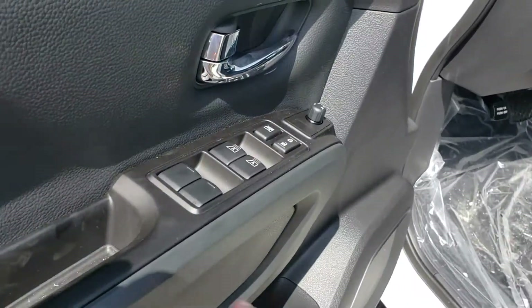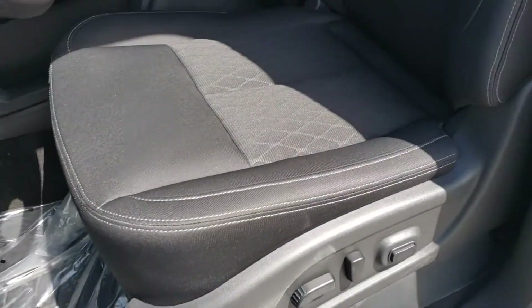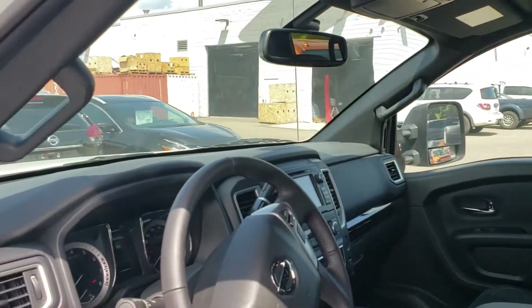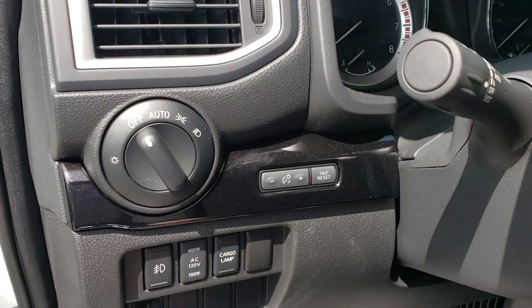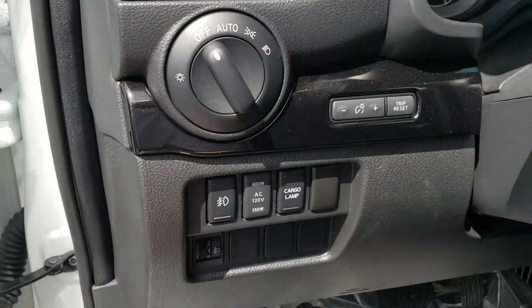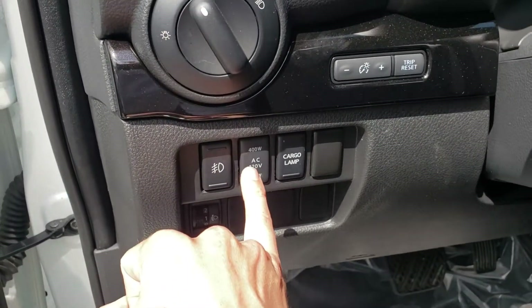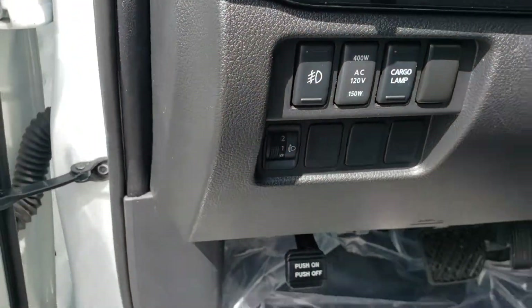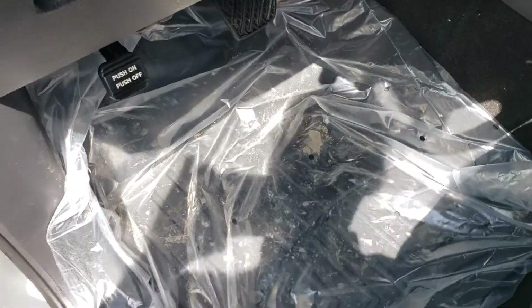Everything you'd expect in a new vehicle — power windows, locks, mirrors. Cloth interior, power seating with lumbar, super comfortable seats. Coming down below we have our headlight options. Fog lights, a 400 watt outlet, the cargo lamp, and headlight adjustments. Still wrapped up in beautiful Midnight Edition WeatherTech mats.